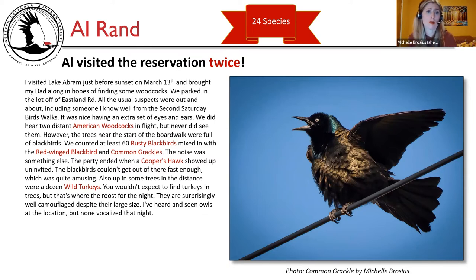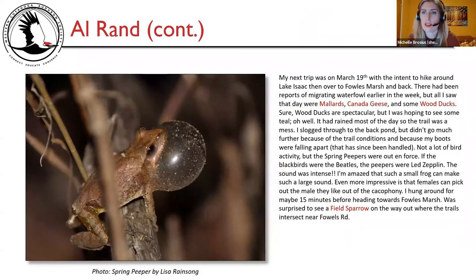Al didn't provide any pictures this month, so a common grackle photo was added for illustration. My next trip was March 19th, hiking around Lake Isaac then over to Fowl's Marsh. There had been reports of migrating waterfowl earlier in the week, but all I saw were mallards, Canada geese, and some wood ducks — I was hoping for teal. It had rained most of the day so the trail was a mess. I made it to the back pond but didn't go further due to trail conditions and my boots falling apart. Not a lot of bird activity, but spring peepers were out in force. The sound was intense — I'm amazed such a small frog can make such a large sound.